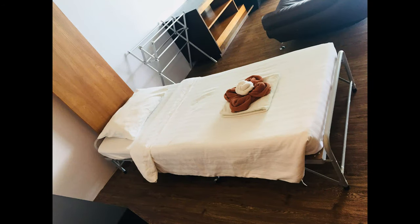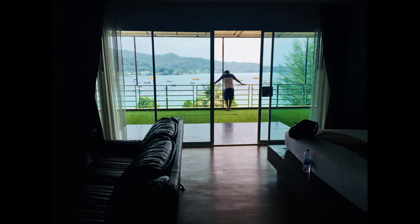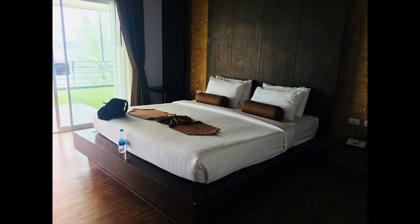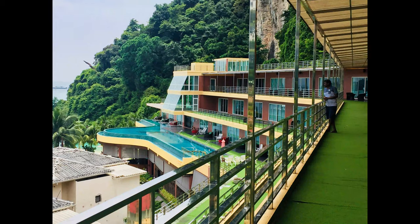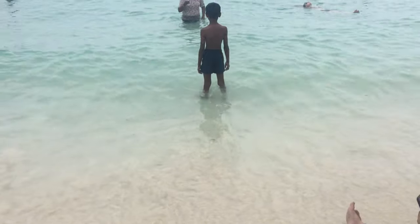If you look at this room, the Thai baht is 4,000 to 8,000 baht. It is complimentary.